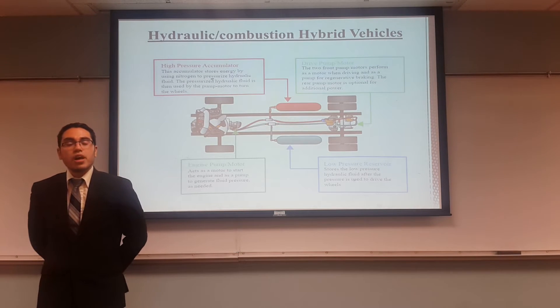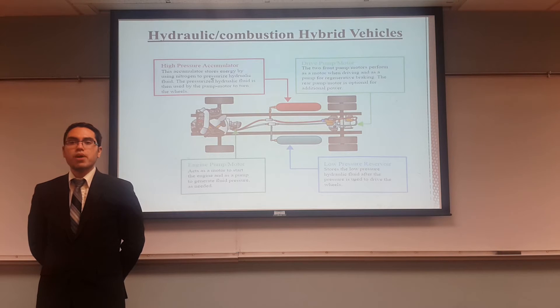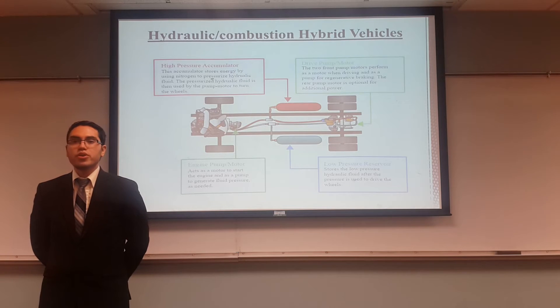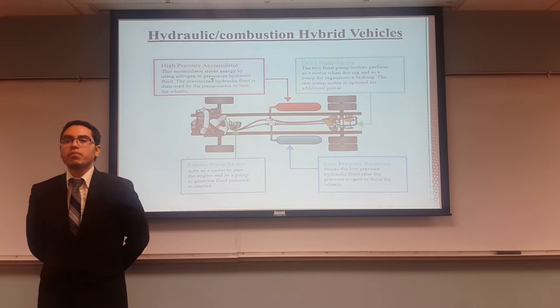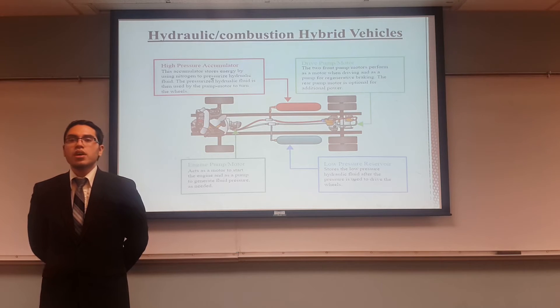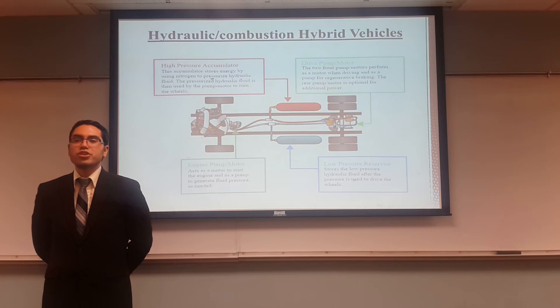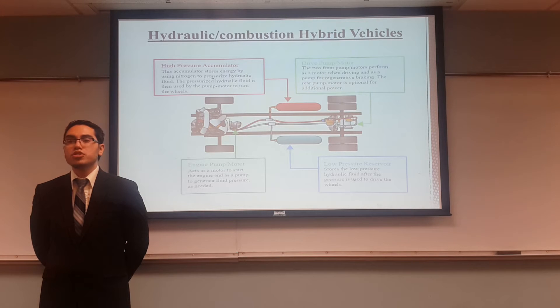Here we're going to talk about hydraulic systems. The systems can be subcategorized to both series and parallel, which will be talked about later in the PowerPoint. This image shows the key components of a hydraulic system that works for both parallel and series. We first start with the engine pump and motor, which are used to start the engine and generate pressure. We then go to the high pressure accumulator, which stores the high pressure hydraulic fluid and is used by the pump motor to propel the vehicle. Then we have the low pressure reservoir, which stores the low pressure hydraulic fluid after it was used by the pump. And lastly, we have the drive motor that is used while the vehicle is currently moving.